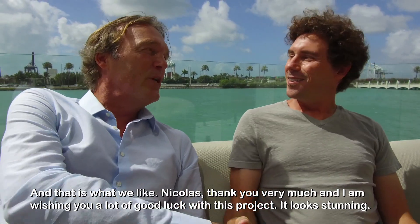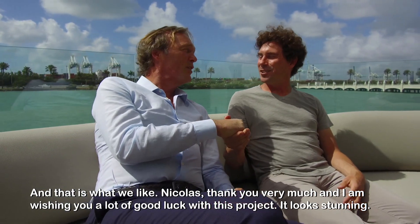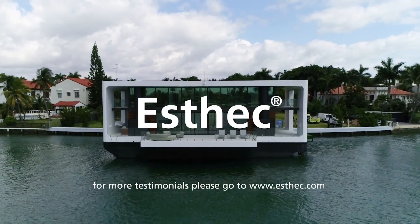Nicolas, thank you very much and wishing you a lot of good luck with this project. Thank you, Marcel — pleasure. Looks stunning. Thank you very much.